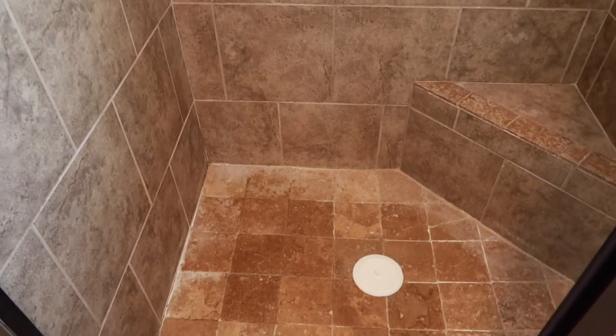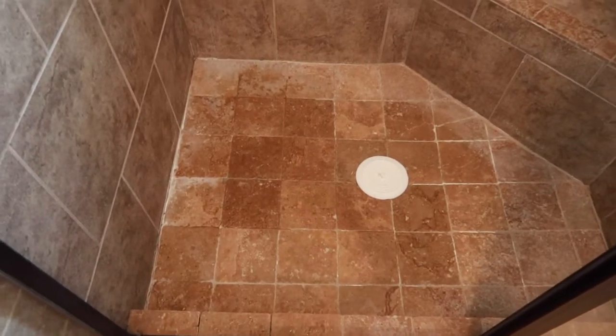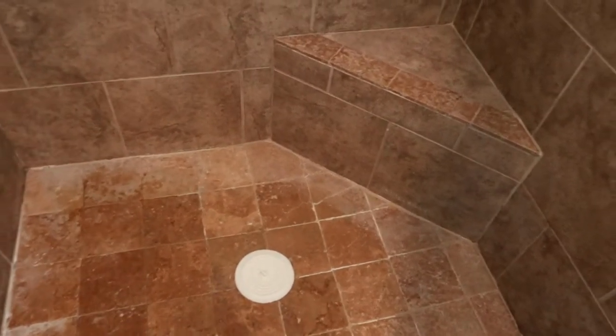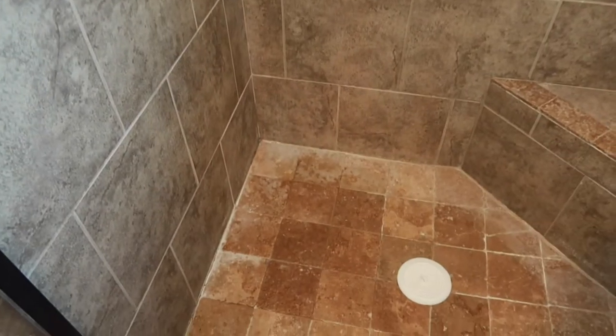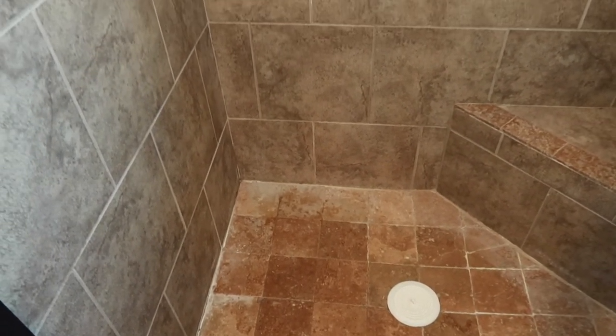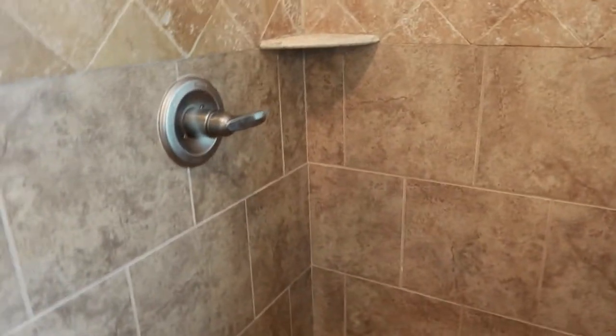I don't know if you can tell, but right there where my finger is, you can see it's kind of straight and then it slopes down a little bit. Our entire shower subfloor started to sink in, and this is pretty much due to the foundation underneath it. The idea was that we were just going to try to rip it out and fix the subfloor at the bottom, but it really doesn't make sense to do just that.